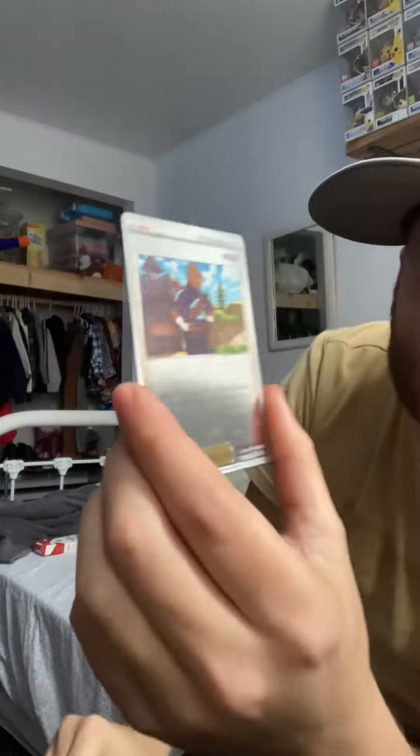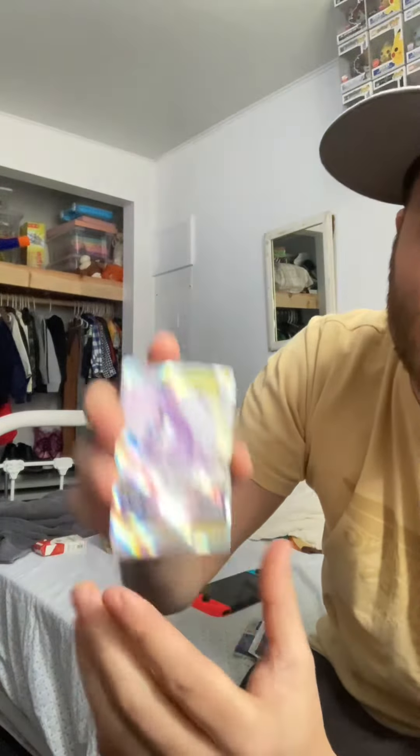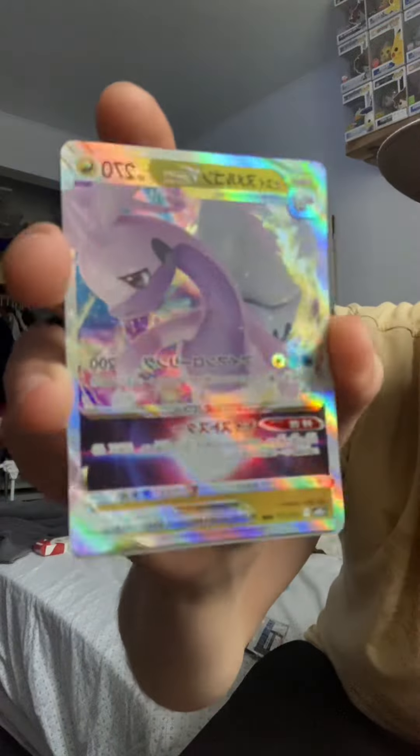And just a basic holo. I'm pretty sure we haven't hit the SR out of this booster box yet, but another little V-star to add to the collection.